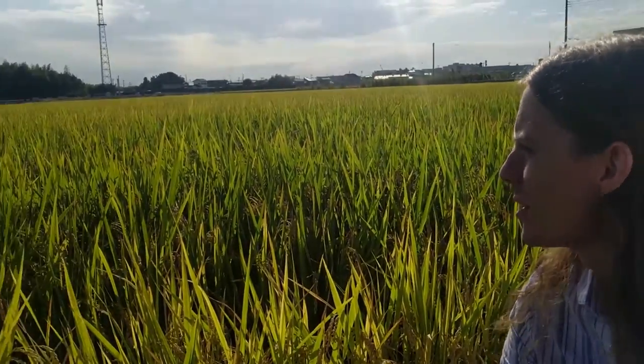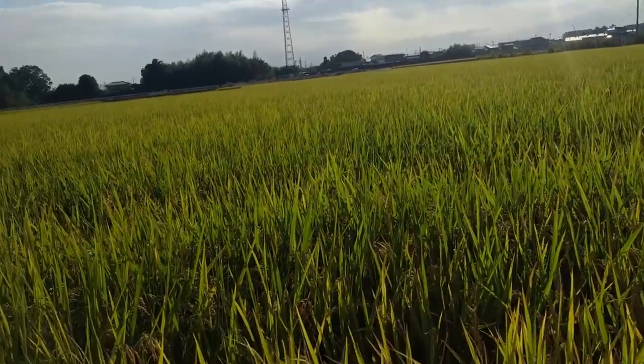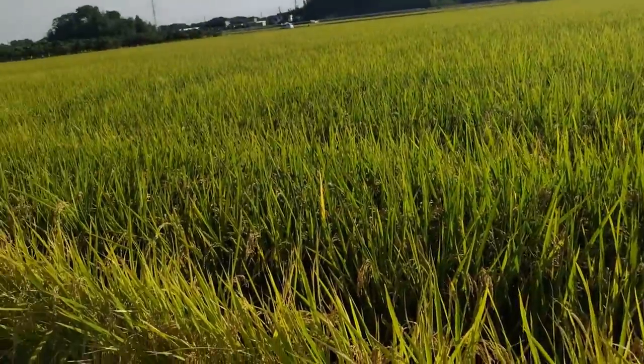Konnichiwa! It's early October 2016 and I'm just at the edge of where I live in Uizumi, and there are these massive crop fields around here, as you can see.